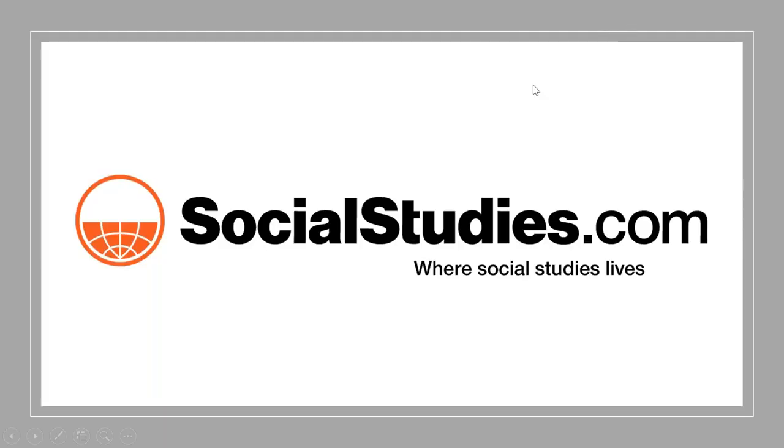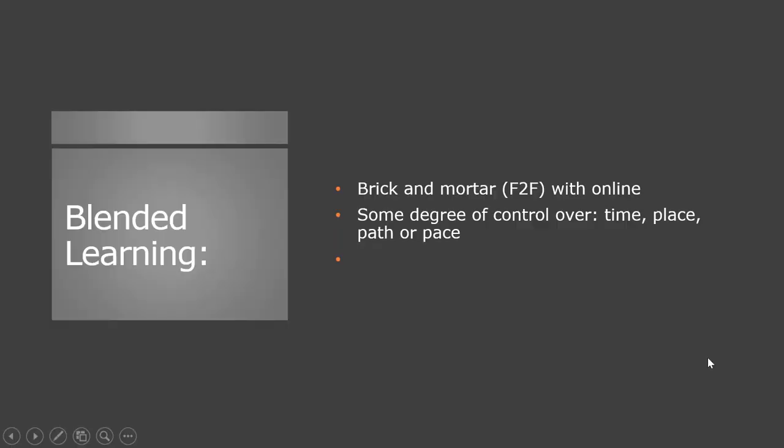Welcome, AC Fellows. So glad that you're online with us tonight. Tonight we're going to be talking about blended learning. I have just a few slides for us, just in the way of talking about what blended learning is. It's primarily two factors that make it blended. One is that part of the learning occurs in a traditional brick-and-mortar building, or as I like to think of it, face-to-face, and the other portion occurs in some type of online atmosphere.